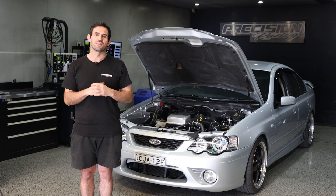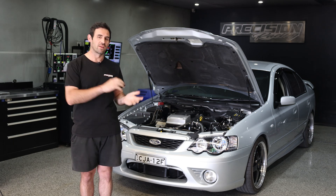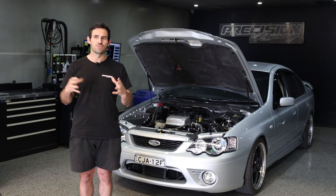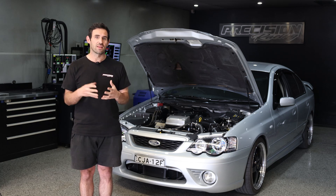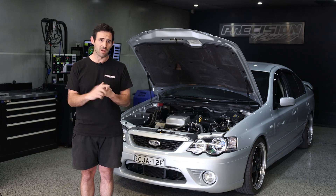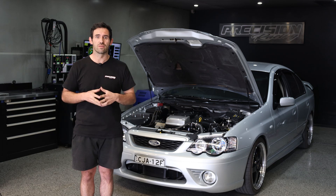Hey guys, how are we doing? I'm Joe from Precision Racing and today we're going to talk about torque management, specifically related to the ZF transmission. What do I mean by torque management? Most modern-day ECUs are torque-based, meaning the ECU knows exactly the amount of torque the engine's producing at any given time. This is typically based on manifold pressure, fuel supply, engine load, things like that.